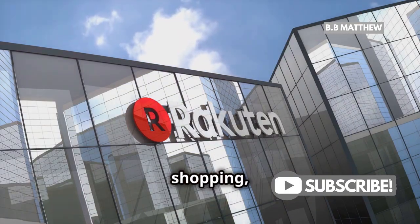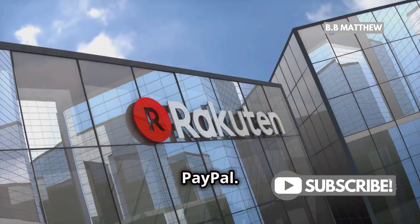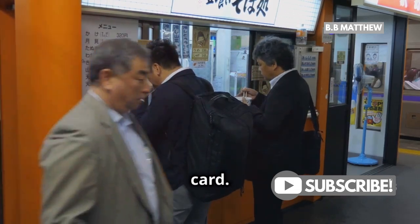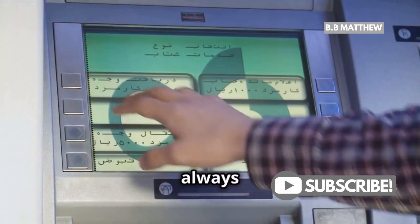If you're into shopping, big online retailers like Rakuten and some high-end stores accept PayPal. However, for smaller shops or local eateries, it's better to have an alternative payment method like cash or a credit card. Japan is still a cash-heavy society, so carrying some yen is always a good idea.